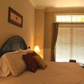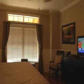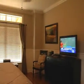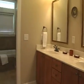Just off the living and dining room is the main level master suite with a king size bed, a 32 inch flat screen TV, walk-in closet, and a private bath with a jacuzzi tub and a separate tiled shower.